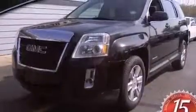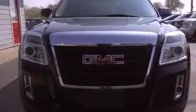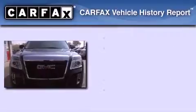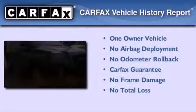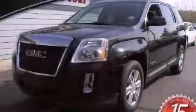With an EPA estimated rating of 32 miles per gallon on the highway, its fuel efficiency will save you time and money. This GMC has had only one owner and it qualifies for the Carfax Buy-Back Guarantee. Call now to find out how you can own this breathtaking vehicle.